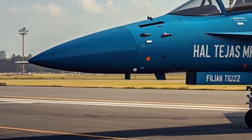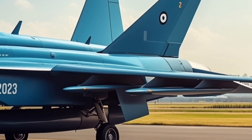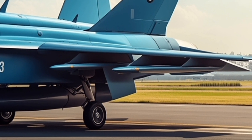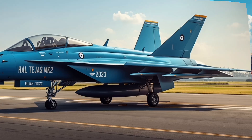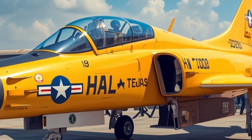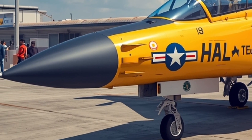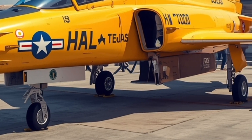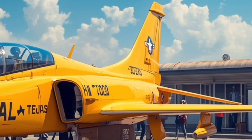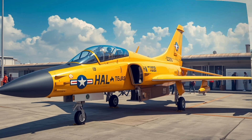Electronic warfare and survivability have also been taken to the next level. The Tejas Mk2 incorporates a full-spectrum electronic warfare suite with radar warning receivers, jammers, and countermeasure dispensers. The aircraft's composite structure and radar-absorbing materials help reduce its radar cross-section, making it harder to detect by enemy systems. The addition of infrared signature reduction further enhances its stealth characteristics. Combined with a state-of-the-art fly-by-wire flight control system and redundant avionics, the Tejas Mk2 ensures exceptional pilot safety and aircraft reliability.